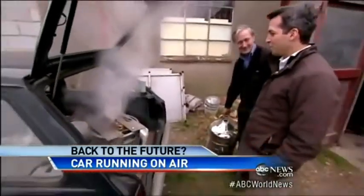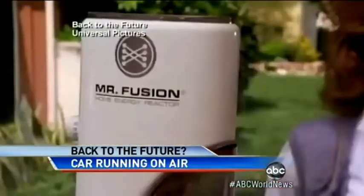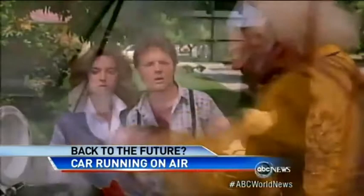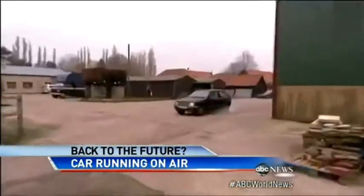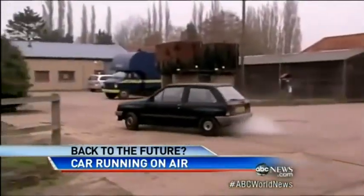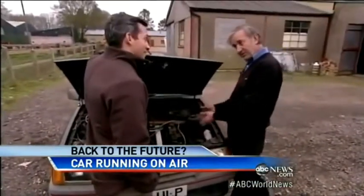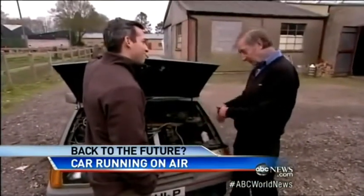Have you ever seen Back to the Future? What emissions will this car produce? It won't actually produce any emissions because it's only air that we're using. We're not burning anything.